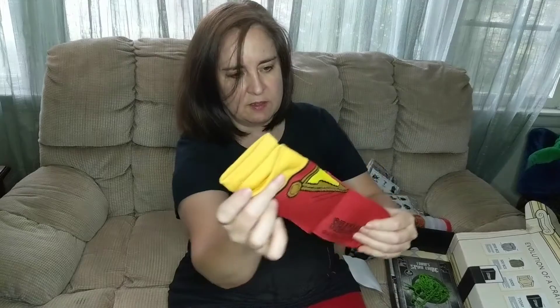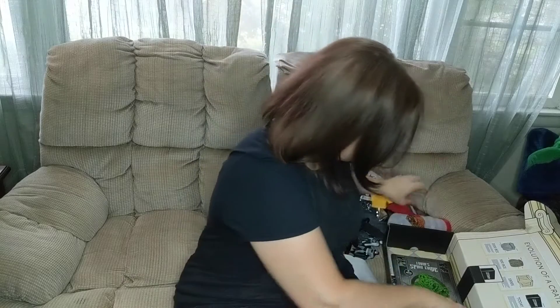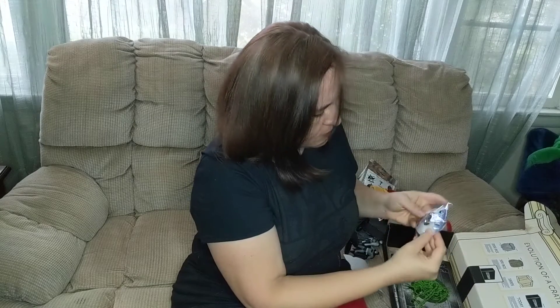Shazam socks. Cool. Again, like I said, I typically like the wearables. I like the loot pin — it's the Hall of Justice. Pretty cool.